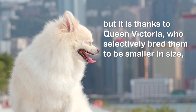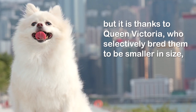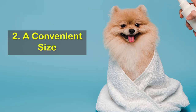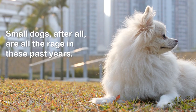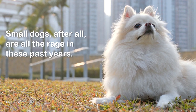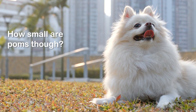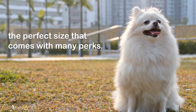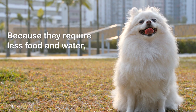It is thanks to Queen Victoria, who selectively bred them to be smaller in size, that we can carry these dogs around and keep them on our laps. Number two: a convenient size. Small dogs are all the rage in recent years. How small are Poms though? In general, they weigh around three to seven pounds.